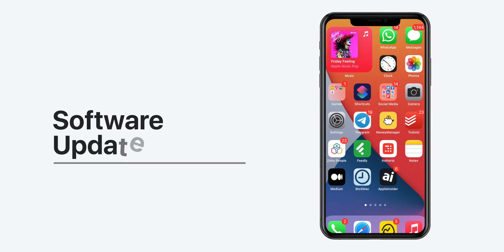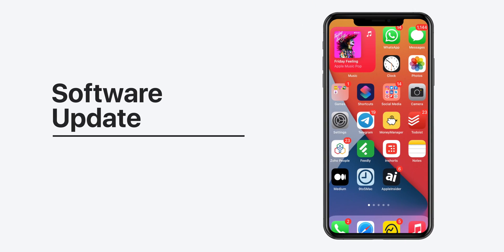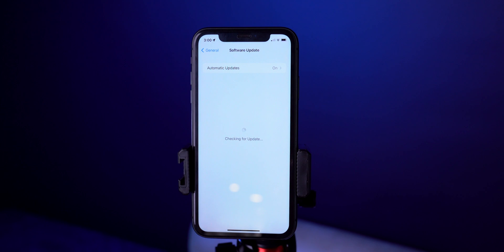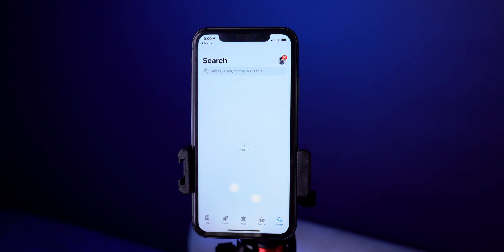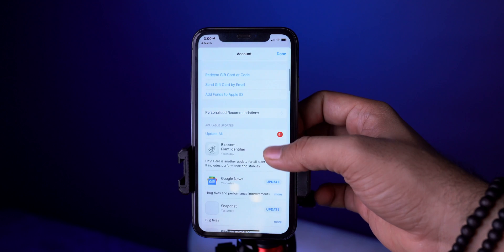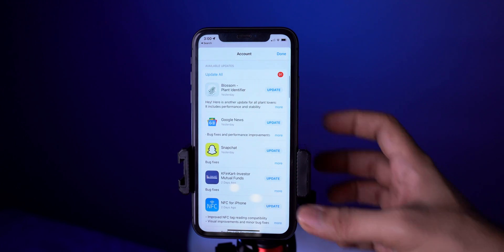The very first tip is to update the software. The most common reason for slowness is a pending software update — every new update has bug fixes that help speed up your iPhone. Navigate to Settings > General and check for software updates. If an update is available, update to the latest version of iOS. Just like software updates, app updates also help improve speed and usability, so make sure you keep every app updated on your iPhone.